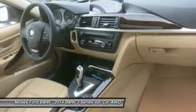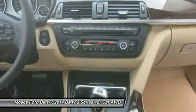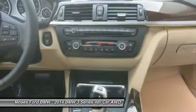The 320iX Drive with liquid blue metallic exterior and venetian beige interior features a four-cylinder engine with 180 horsepower at 5,000 RPMs. Buy from an award-winning dealer.